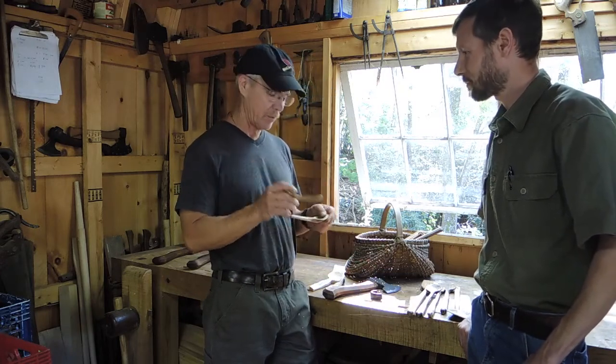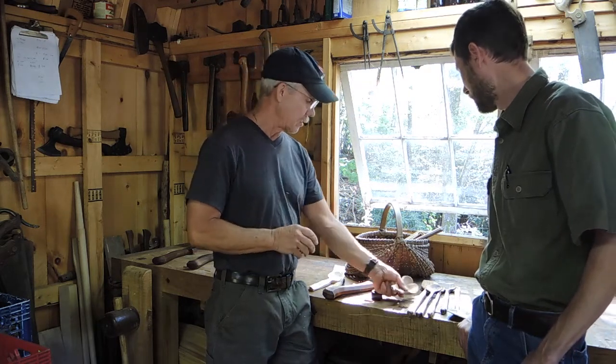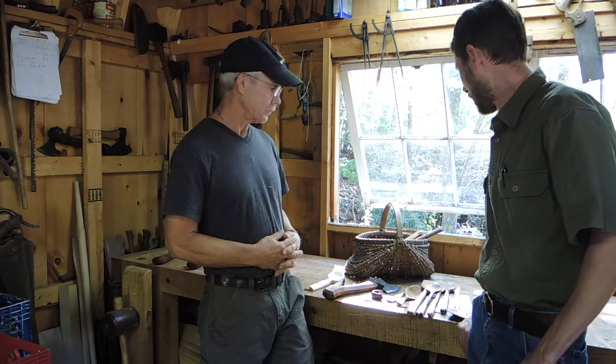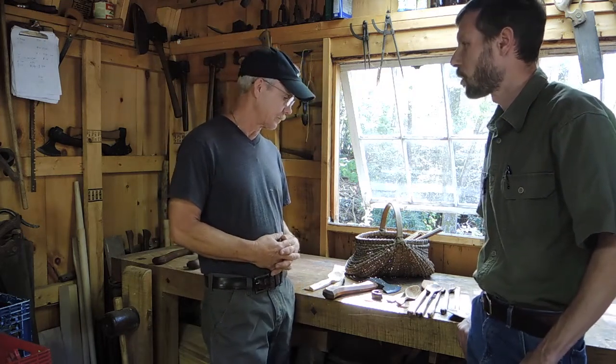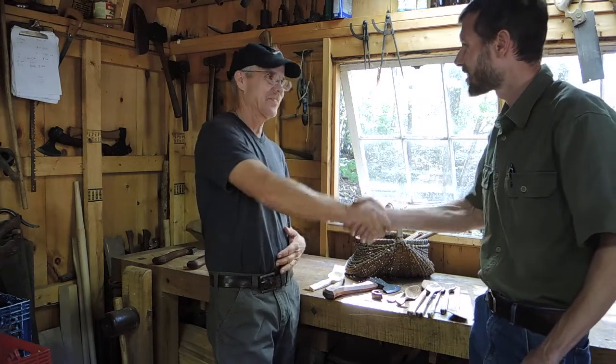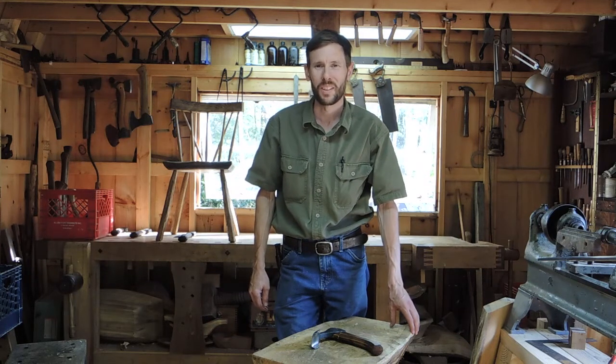So these are little eating spoons I make — this is a cherry one and this is a little maple one. That's some nice work, Sam. Well, it's been great chatting with you and looking over your work. It's wonderful to hear about people making useful things with their hands, selling them, and having them enjoyed. Thanks again for coming out. You can find more of Sam's spoons on Instagram at sams_spoons. Thanks for watching.